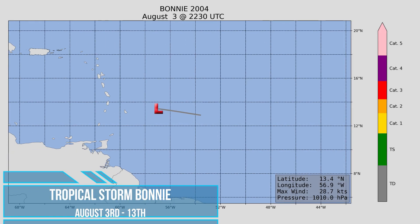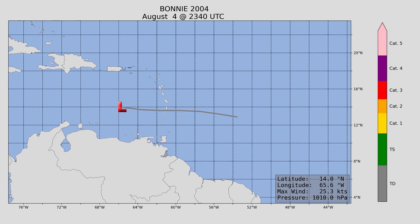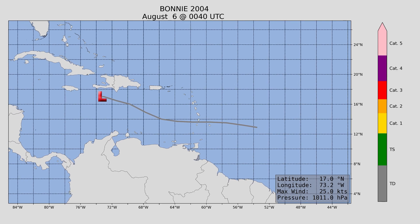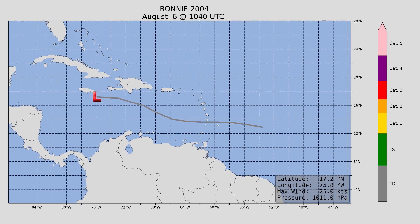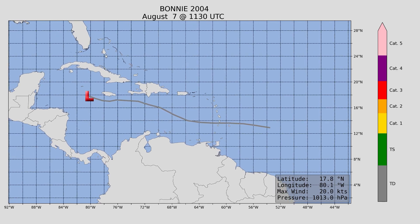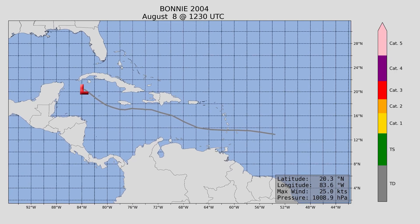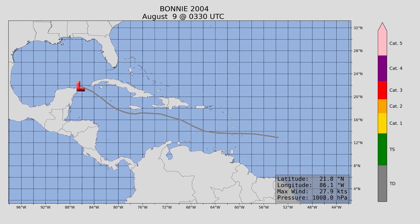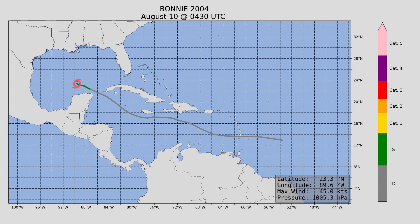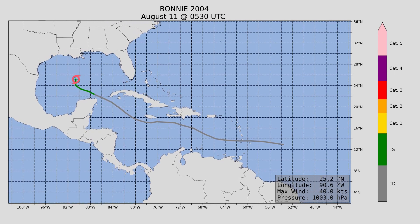Tropical Storm Bonnie formed east of the Lesser Antilles and moved right into the Caribbean as a tropical depression. Its peak intensity was 65 miles an hour with a minimum central pressure of 1,001 millibars. Bonnie did not reach tropical storm status until it entered the Gulf of Mexico, after which it turned towards the north and east and made landfall in Florida — our first landfalling storm of the season.